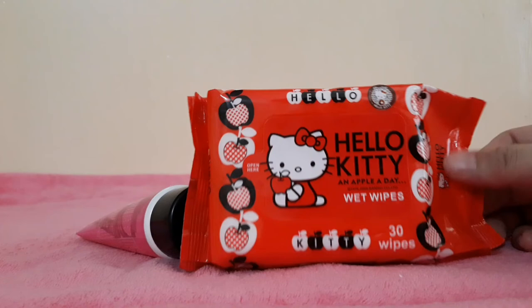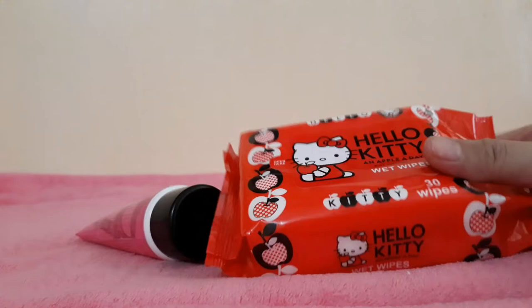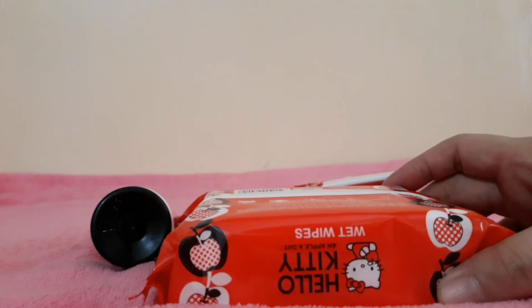This is a Watsons purchase — it's wet wipes. Super cute. I think lahat ng Hello Kitty fanatics meron ito from Watsons here in the Philippines. It's 30 wipes and this is for 40 pesos.